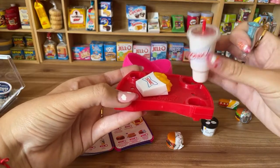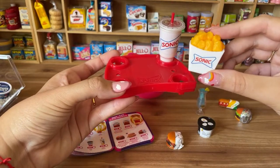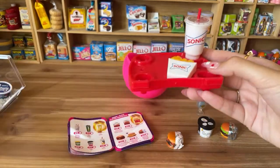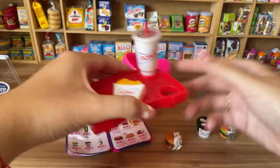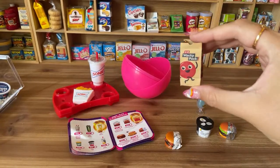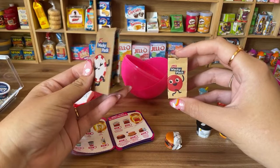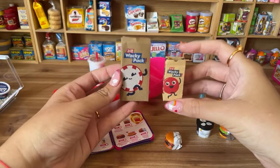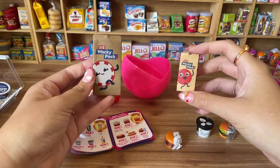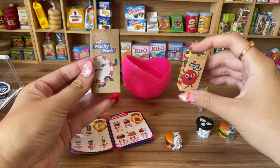Here are the Sonic kids' meal mini brands — they're tiny but not as tiny as regular Mini Brands. You can see the big drink and the tater tots. The Foodie Mini Brands are noticeably smaller. The Sonic kids' meal ones are still very cute and tiny, just not as tiny as Mini Brands.